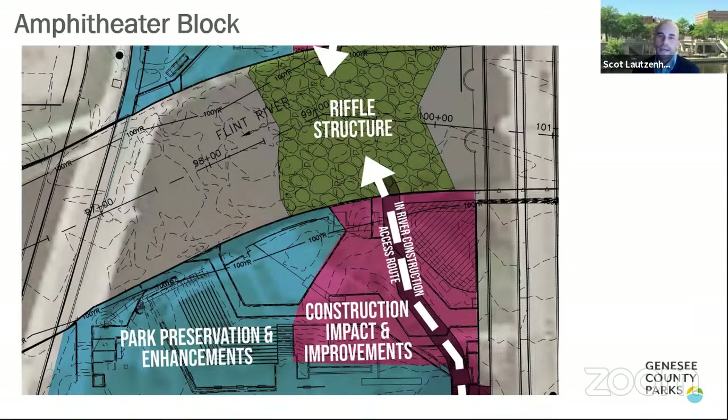When locating the in-river riffle structures, we tried to minimize impact on existing Riverbank Park blocks. The dashed arrow shows the approximate construction access route to install the grade-control in-river work. The pink areas are the construction impact zone; the blue areas are park preservation and enhancements. The base project will improve and restore areas within the pink zone, while other blocks will still receive enhancements focused on safety — such as railings, lighting, and potentially site furnishings.